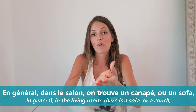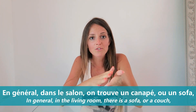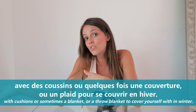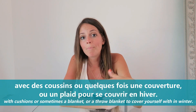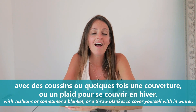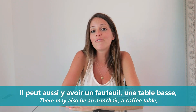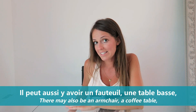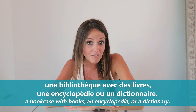En général, dans le salon, on trouve un canapé ou un sofa avec des coussins, ou quelquefois une couverture ou un plaid pour se couvrir en hiver. Il peut aussi y avoir un fauteuil, une table basse, une bibliothèque avec des livres, une encyclopédie ou un dictionnaire.